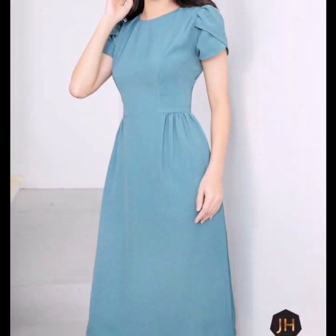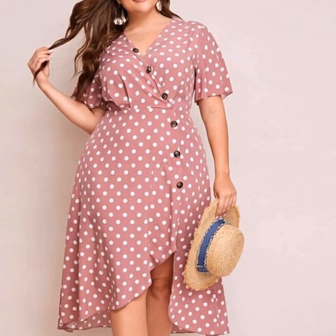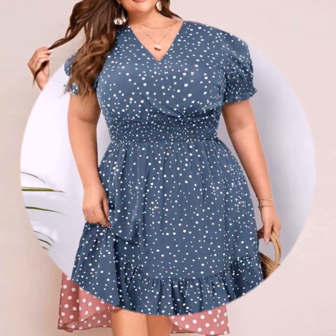My dear friends, in today's video I am going to show you western style beautiful regular wear, formal wear, casual wear dresses design ideas with unique and different designing — awesome and attractive beautiful look.